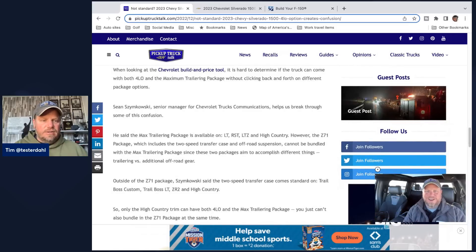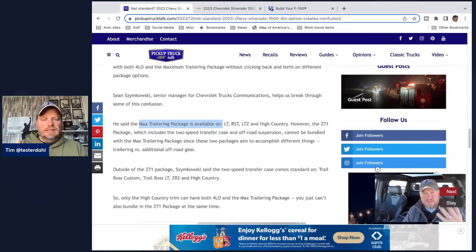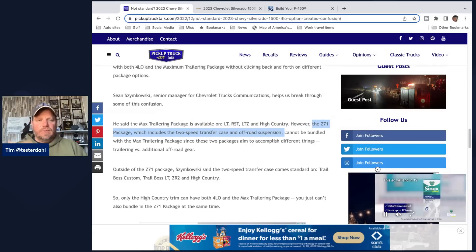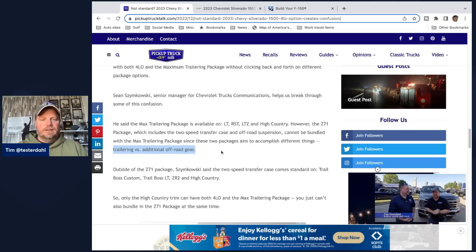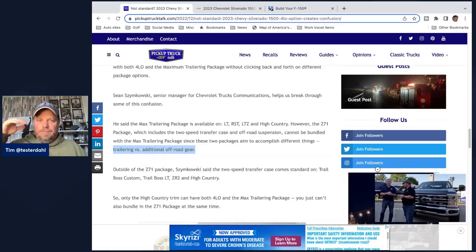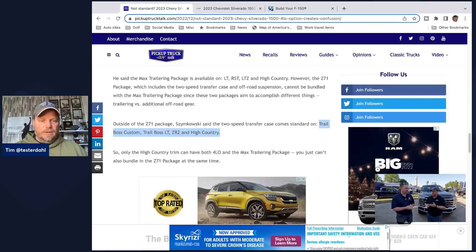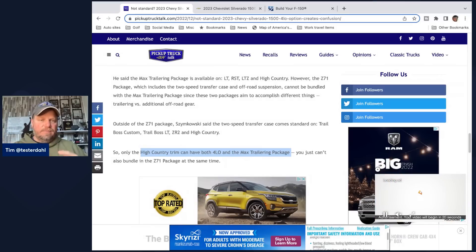I reached out to Sean, who's a senior manager for Chevrolet Truck Communications, and he broke down the confusion. He said the max trailering package is available on LT, RST, LTZ, and High Country. However, the Z71 package — which includes a two-speed transfer case, off-road suspension, Rancho shocks, skid plates — cannot be bundled with the max trailering package. He says this is since these two packages aim to accomplish different things: trailering versus additional off-road gear. But customers are doing both together. Outside of the Z71 package, he said the two-speed transfer case comes standard on Trail Boss Custom, Trail Boss LT, ZR2, and High Country. So the High Country is the only trim that can have both four-low and the max trailering package. That solves the confusion from yesterday.